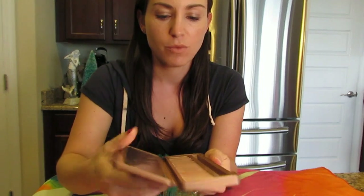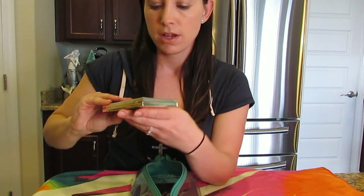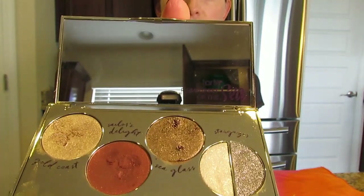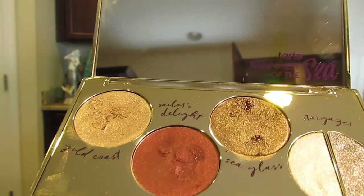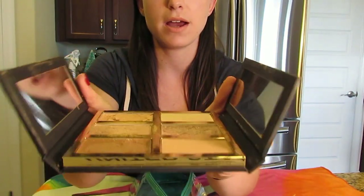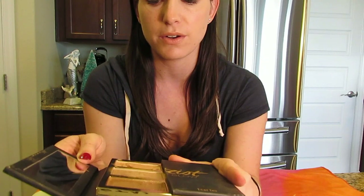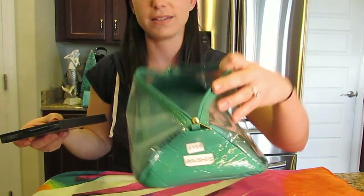For eye makeup, I brought my Naked 3 palette — I found those colors went with everything and had a great variety. I also have the Tarte Foil Finger Paint, which has really pretty foily colors and glitter that I used a couple of times on the cruise. And from my FabFitFun box I have the Tarte Pro Glow — it's for contouring and highlighting, though I mostly use the highlight.